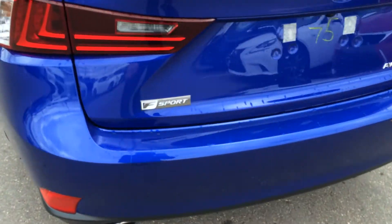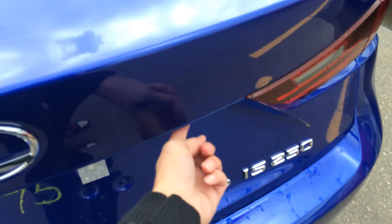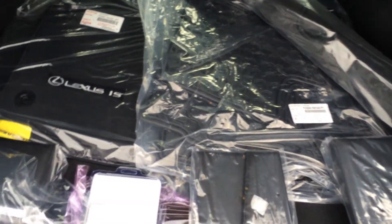You have your F Sport logo there for the 2015 models. Remote trunk release button right here will unlock the trunk. You have full-length carpet for the trunk area, rubber and carpet floor mats for inside the vehicle, and cargo tie downs.